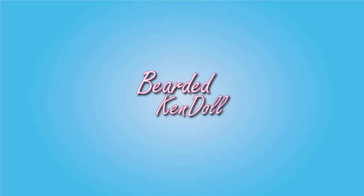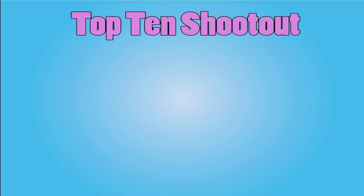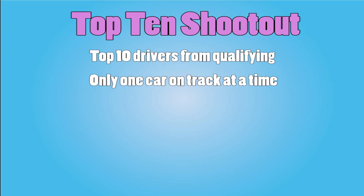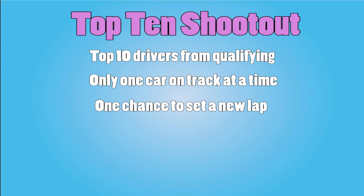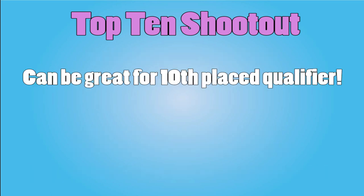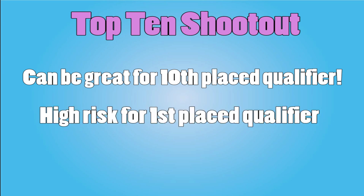At some races there is also a second type of qualifying session called a top 10 shootout. In this session, the top 10 drivers from qualifying go out onto the track one at a time to set a new lap. They get one out lap from the pits and then must make a flying lap immediately after. They only get one chance, and this lap determines the final order of the top 10. So a driver who qualified 10th still has a chance to start first, while a driver who qualified first can drop all the way to 10th with a poor lap or a crash.